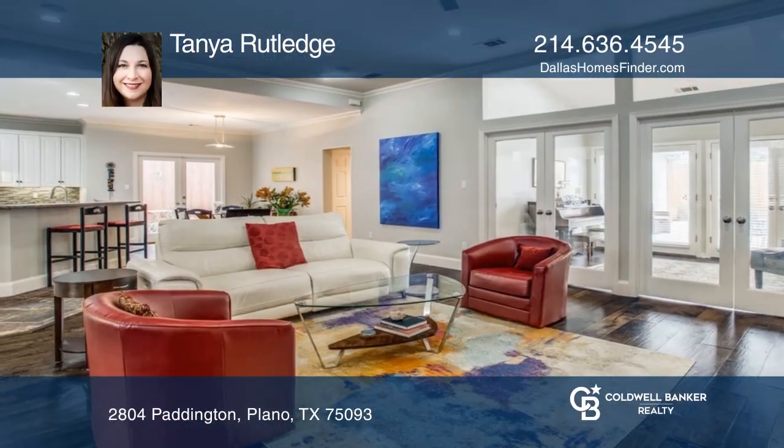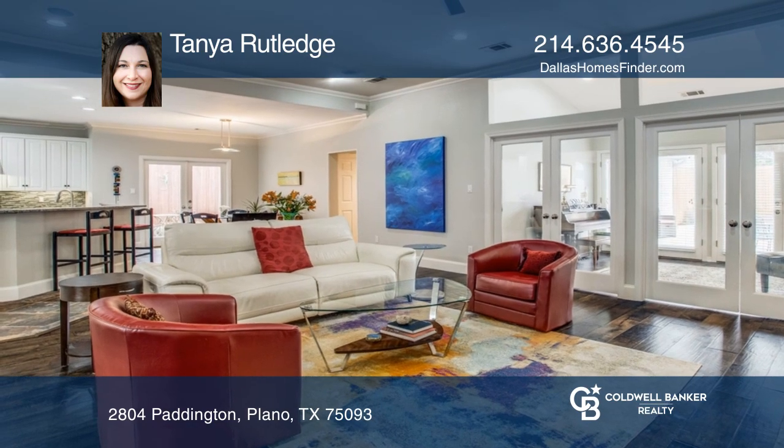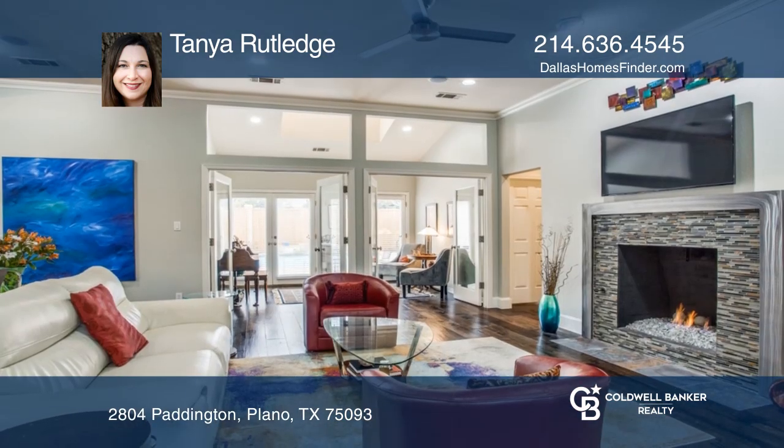This home located in coveted Willow Bend West has been updated from top to bottom with the perfect floor plan for any buyer.